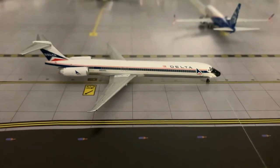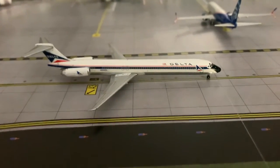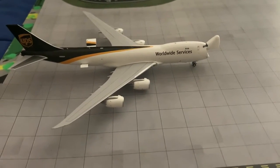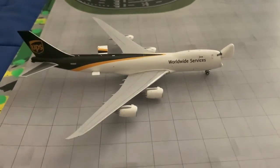And here we have another Delta aircraft. He is taxiing to the gate after arriving in from Seattle. And here we have a 747-8F for UPS. He's just loading up and he'll be departing out to SDF Louisville.